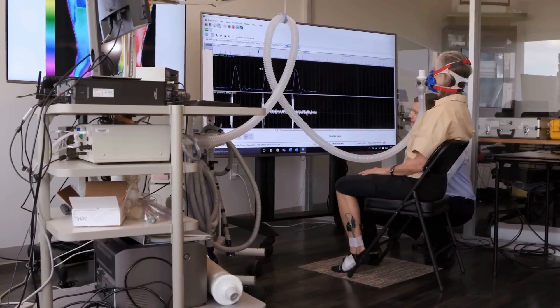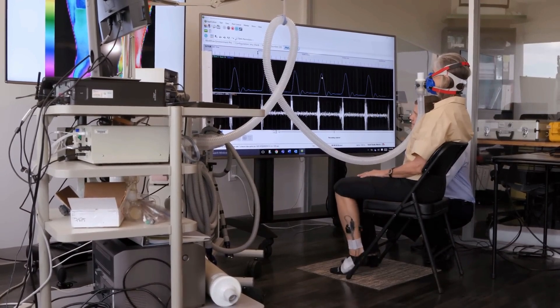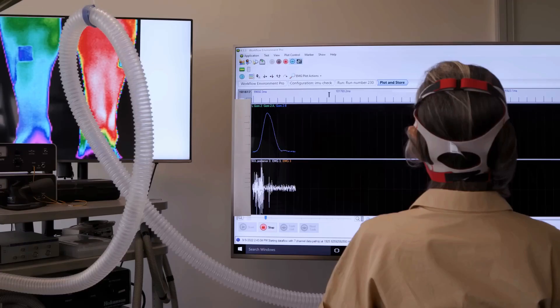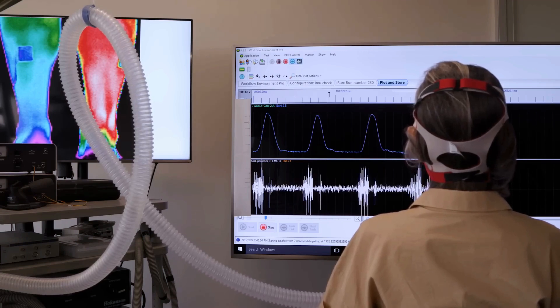It looks simple from the outside, but sometimes what we see with our naked eye isn't the whole story. The specific type of soleus contractions we developed and have been testing we call a soleus push-up. You can do it while sitting, which we know we do a lot since the average person sits about 10 hours a day.